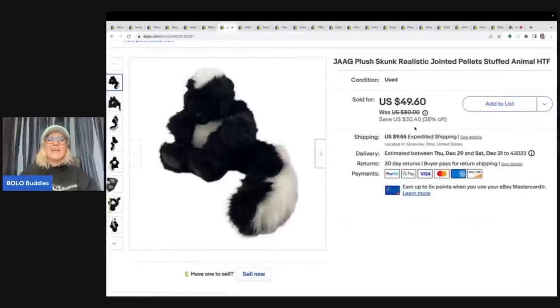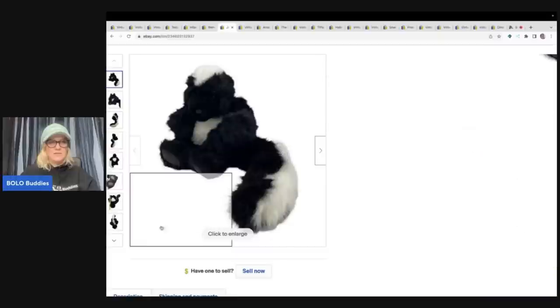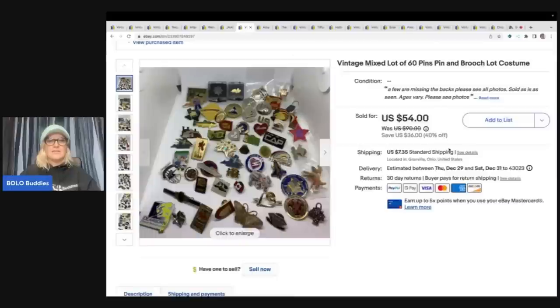This is a skunk. I recently did a video on realistic-looking animals — usually it's dogs or cats that go for big money, but this is a skunk made by JAAG (J-A-A-G). I sold this for $45 plus shipping and got it at a garage sale for one dollar. It's really cool and this is what the tag looks like.